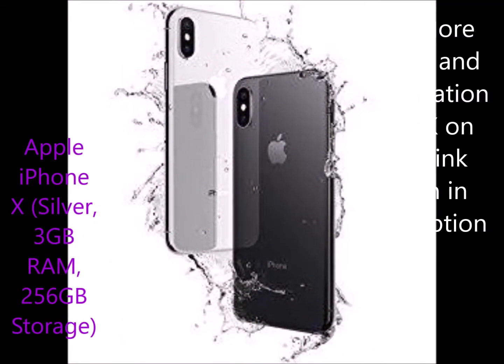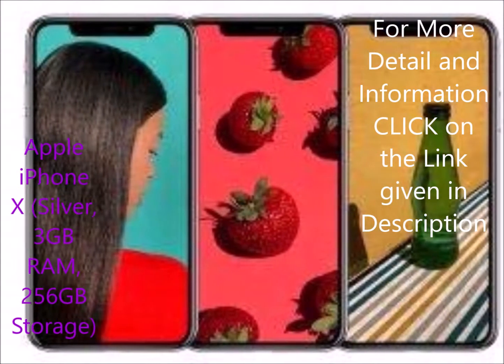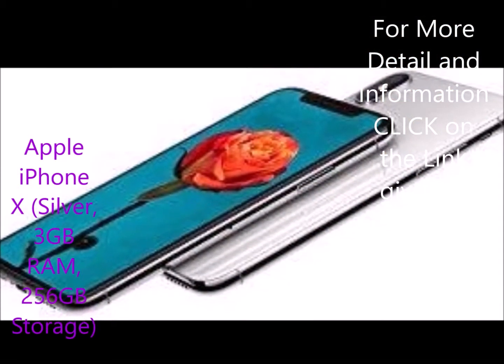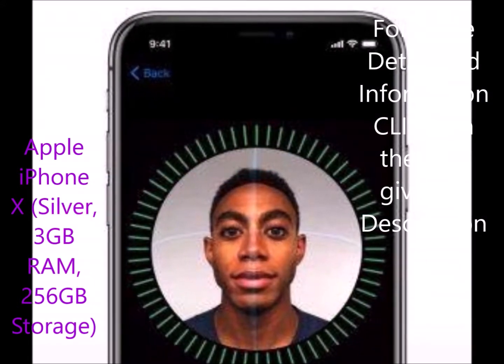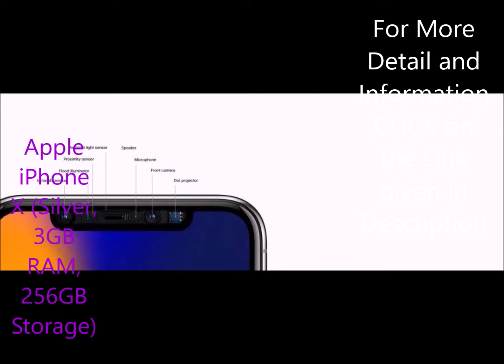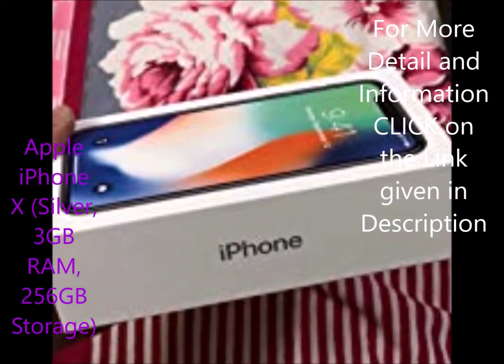iPhone is buttery smooth and the full screen is an awesome experience. Personally, I love the notch as it gives character to the phone. No matter how much you hate the design, it seems this is quite an in thing now, as almost all phone manufacturers have started copying Apple. So all you detractors out there of Apple and the notch, take a chill pill.